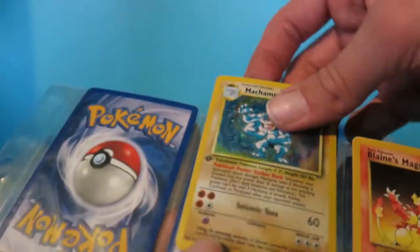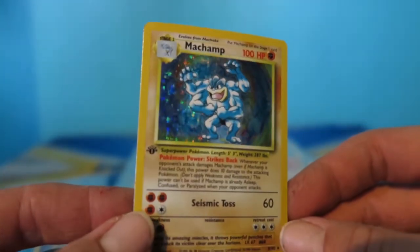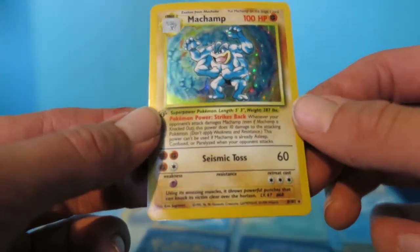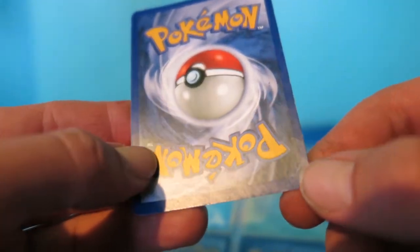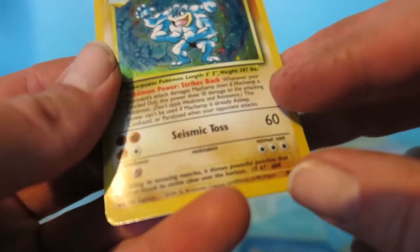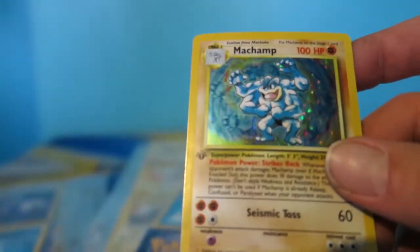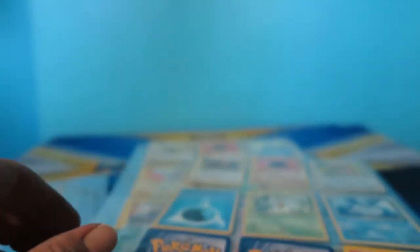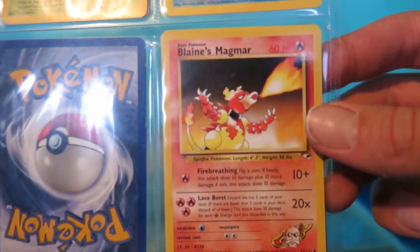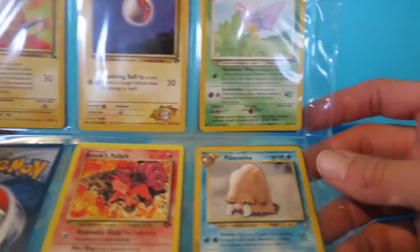Then we got the legendary Machamp - first edition - very rare, just kidding, guys. The Machamps, especially the first edition ones, are practically all of them. He's got a little bit of blemishing towards the corners on the back side - he's definitely been in a couple of fights, which makes sense given he's got the championship belt. Holographic Machamp first edition - gotta slap that in its sleeve to keep it safe. Then we have Blaine's Magmar right there.